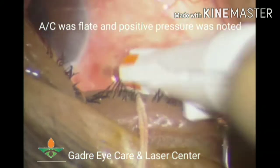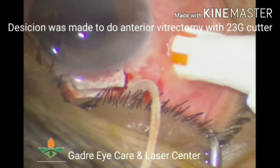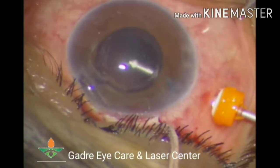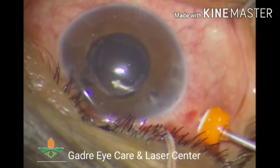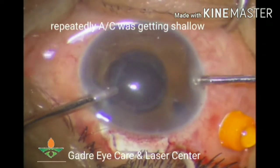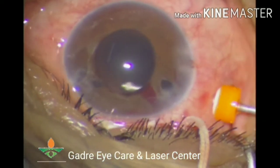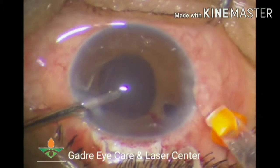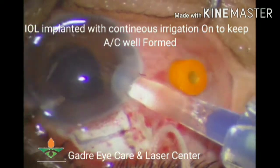The anterior chamber was completely flat and a decision was made to perform anterior vitrectomy with a 23-gauge cutter. Anterior vitrectomy was done to create space and reform the anterior chamber, following which the cortex was removed. As the anterior chamber remained completely flat, more anterior vitrectomy was performed and then the IOL was implanted.